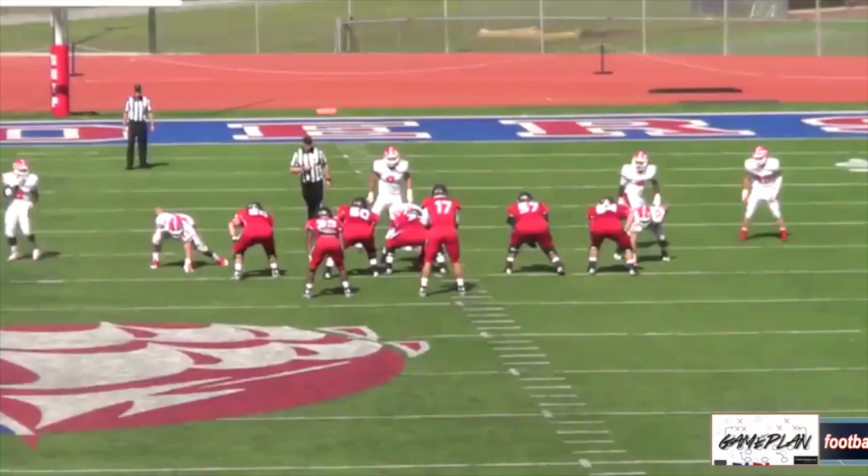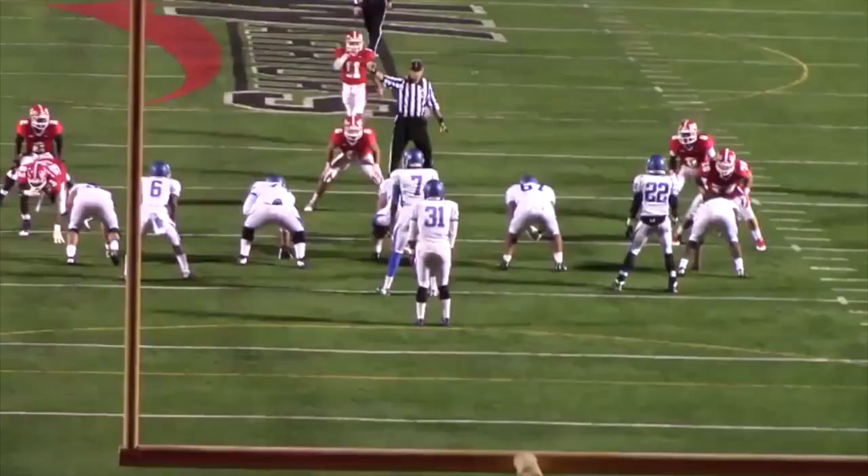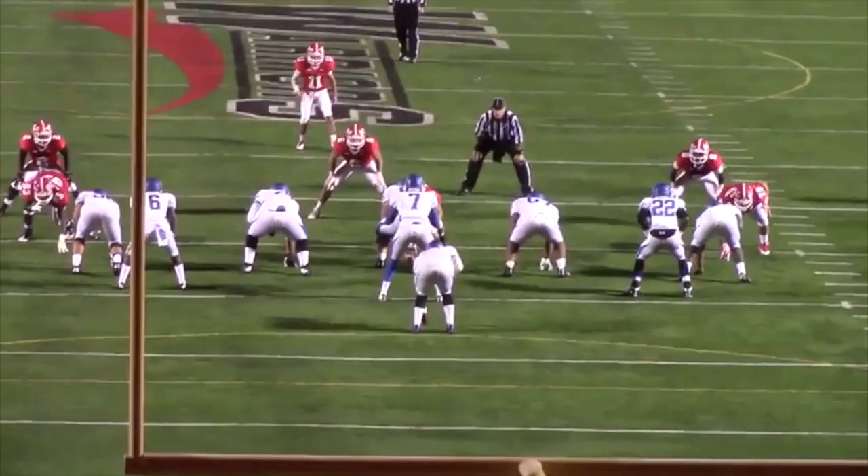And finally, on the outside as a five-tech, he wins the hands battle, which allows him to hold the point, read the play, then he disengages and makes the tackle. Thompson is one of the most fundamentally and technically sound defensive linemen in this year's draft class.